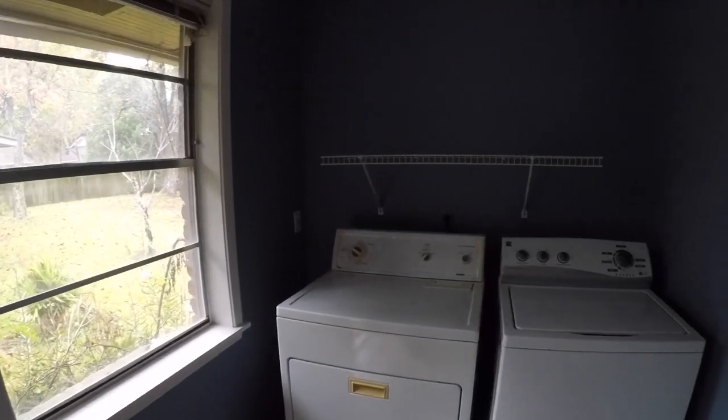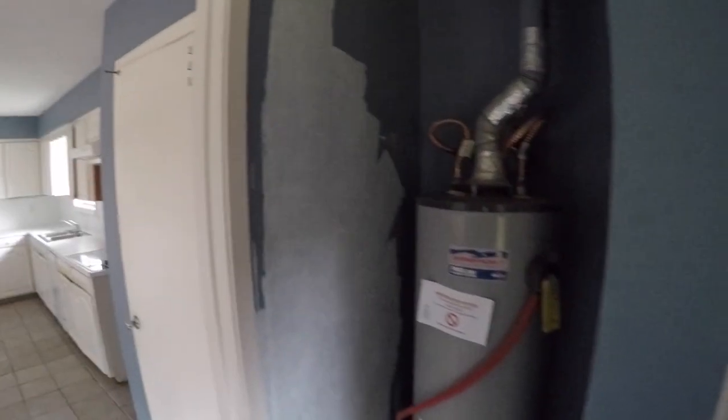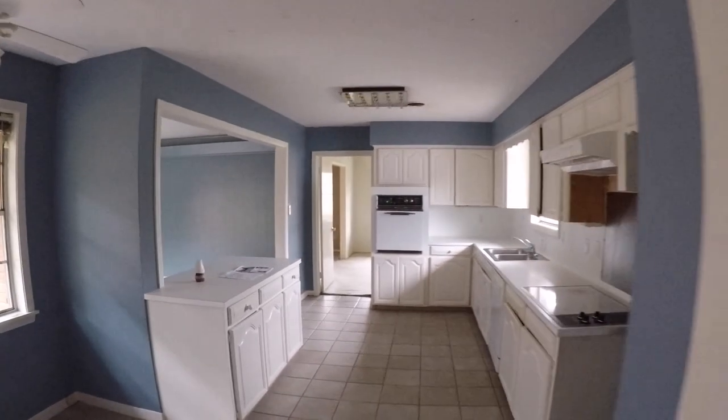Your washer and dryer connections are in the laundry room, and there currently is a washer and dryer. If they're there when you close on the home, they're yours — though they sometimes disappear between now and closing. There's also a water heater here, and above it there is a little bit of ceiling damage. You'll want to investigate that, patch it, and paint it — and you probably won't even know it was a problem.